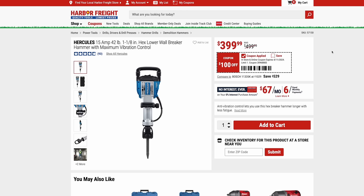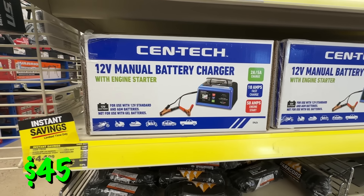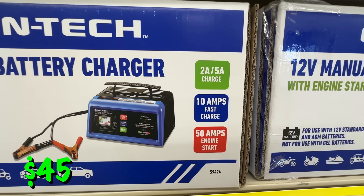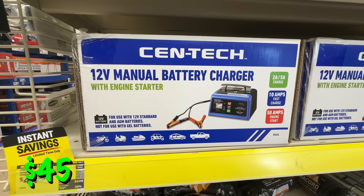Another Hercules tool — here's the corded jackhammer for $400. And here's the updated version of the Syntec 12-volt manual charger with engine start for $45 right now. This can jumpstart your battery or just charge it up and maintain it — a nice unit for $45.